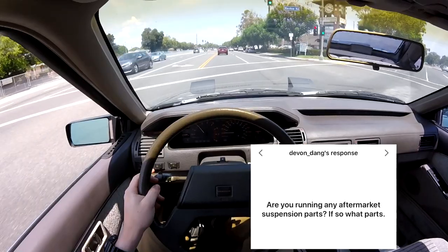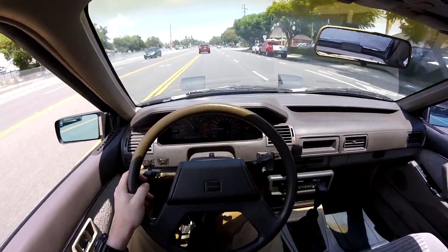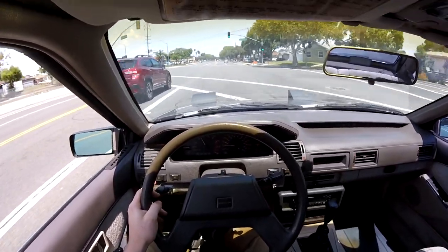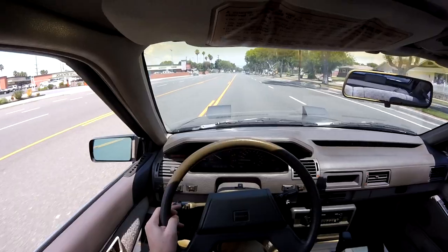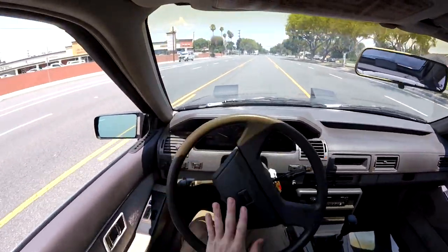Are you running any aftermarket suspension parts? Yeah, my whole rear end is pretty much aftermarket. Starting with springs and shocks: I have Eibach Pro lowering springs, Tokico adjustable shocks, and then I have Steeda lower and upper control arms, an H&R sway bar, and a Drake Muscle panhard bar. My front suspension is just the springs and the shocks.